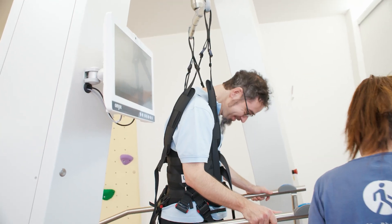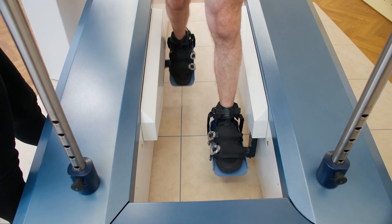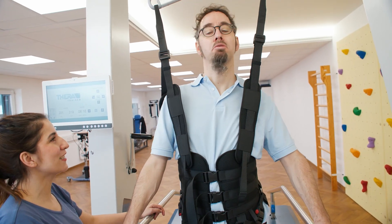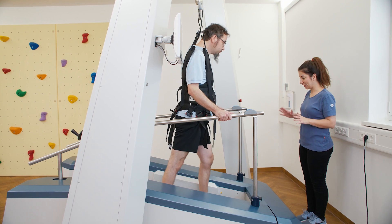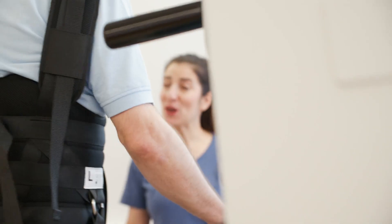The Lyra is the fastest end-effector gait trainer in the world, with 4 km per hour and 100 steps per minute. Less affected patients can train at their performance limit and therefore improve their walking speed.